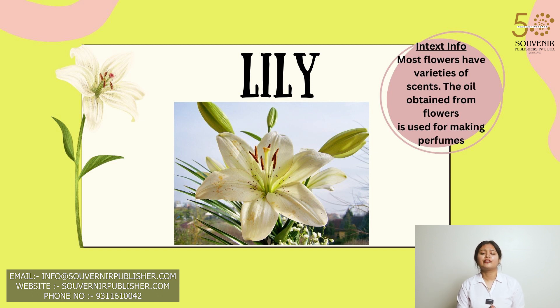Most flowers have varieties of scents. The oil obtained from flowers is used for making perfumes.